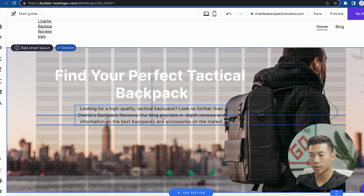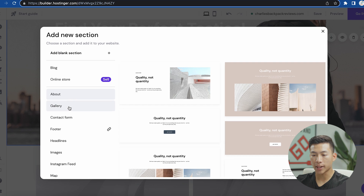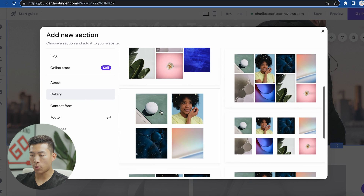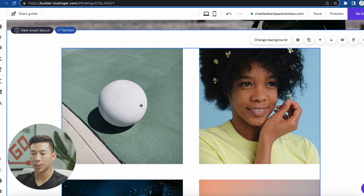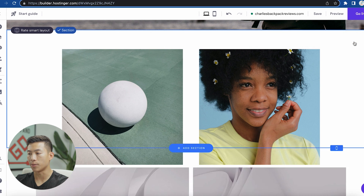If I want to add another section, I go down here and click on add section. I can add things like an about form, a gallery, contact form, and a bunch of other things. Let's say I want to add a gallery — I'll go to gallery and select the four-image layout, and it has now added that section. I can go in and change each of the pictures to, say, a different backpack. And if I want to delete a section, I just click on the section and click delete.